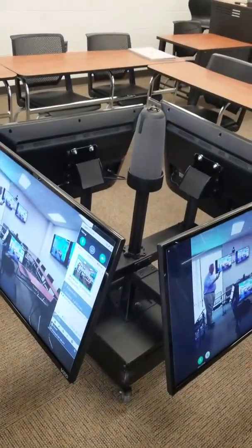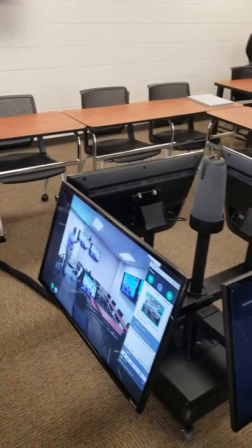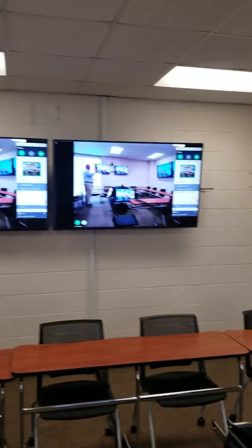Hi, this is Don Cottom with 323Link, and I wanted to show you guys one of our 360 rooms. This one's actually running GoToMeeting.